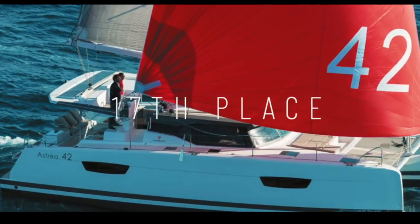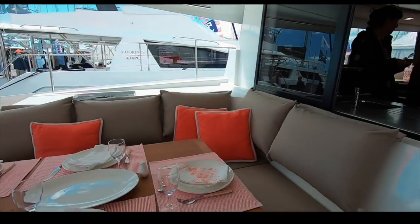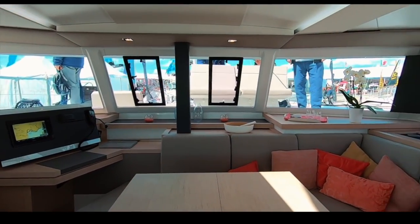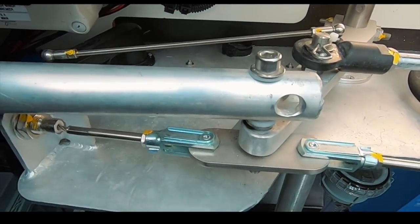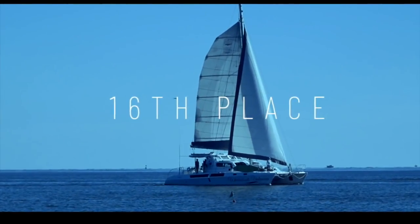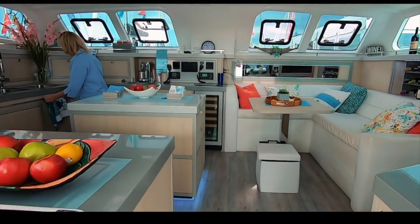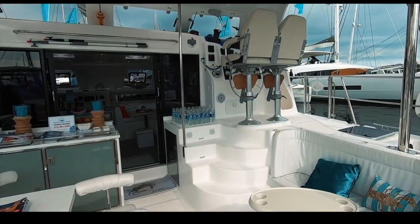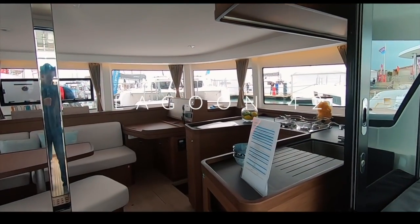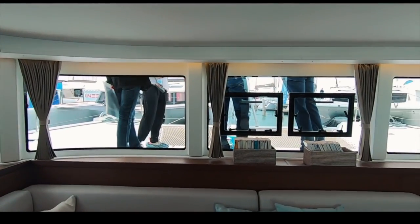In 17th place is the Fontaine Pajot Astraya — a firm charter favorite and beautiful looking boat, scoring 28.1 out of 50. Despite a light and airy interior, the options list seemed high and neither we nor you were impressed by the tie-rod steering system for an ocean-going boat. In 16th place is the Majestic 530 — a huge, largely customizable boat with many berths; this one had a fish tank. In 15th place is the favorite with circumnavigators and liveaboards, the Lagoon 42. We really like the interior; you gave it 30.7 out of 50.